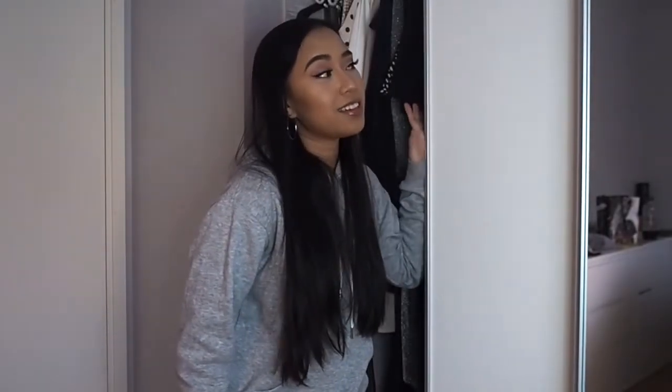Hi guys, welcome back to another video. As you can see I am standing in front of my little closet in our bedroom. After finishing my makeup, as I said in my last video, I was going to find an outfit for this makeup look for Valentine's. I think this fits not only for a Valentine's date but also for a dinner date in general, so this is going to be a dress-up outfit video. I have a few outfits in mind, so if you're interested just keep watching.